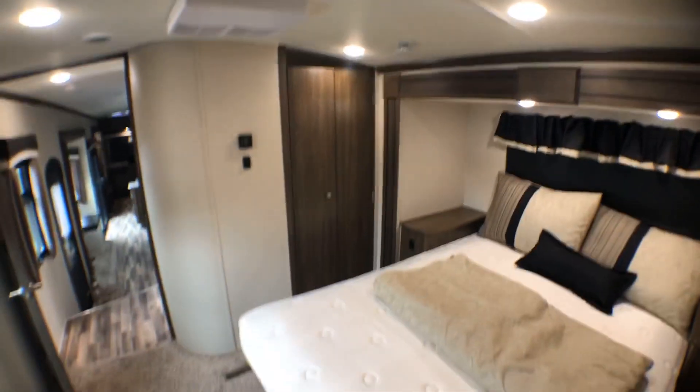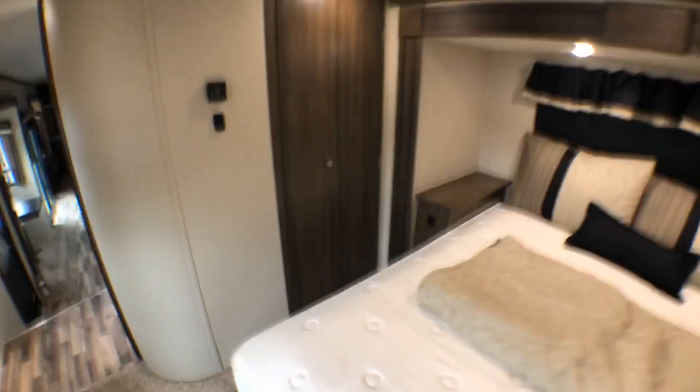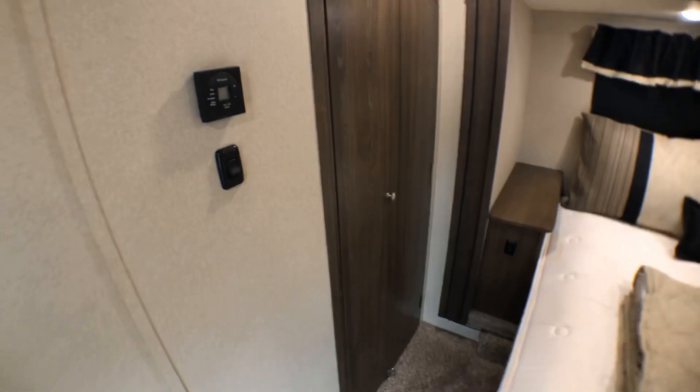Something else that's very nice — they really built this well with a great layout. You've got your washer and dryer right in here.